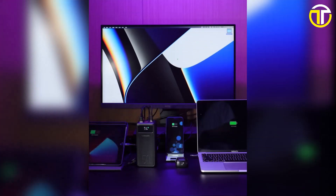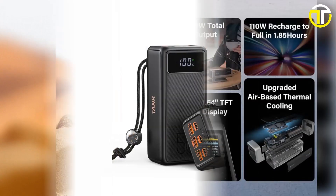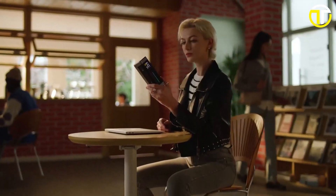Whether you're a digital nomad, a gamer, or just someone constantly on the move, these power banks are game changers. Let's get started and unveil the best of the best.